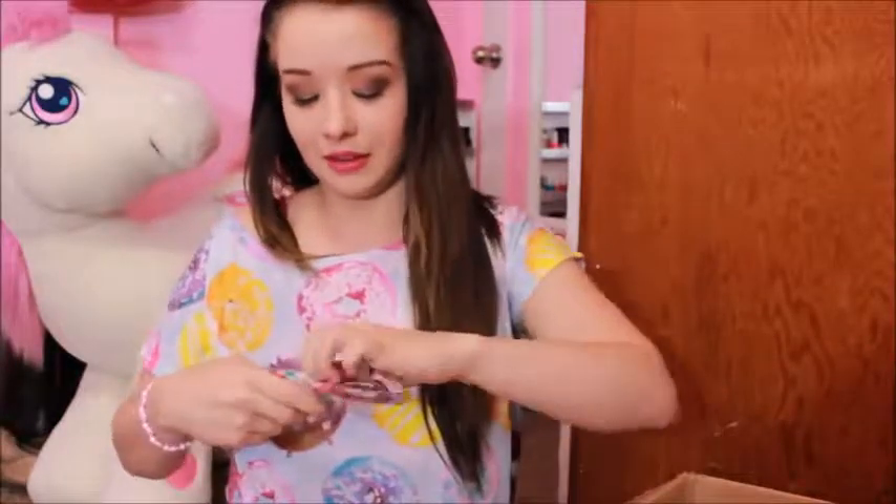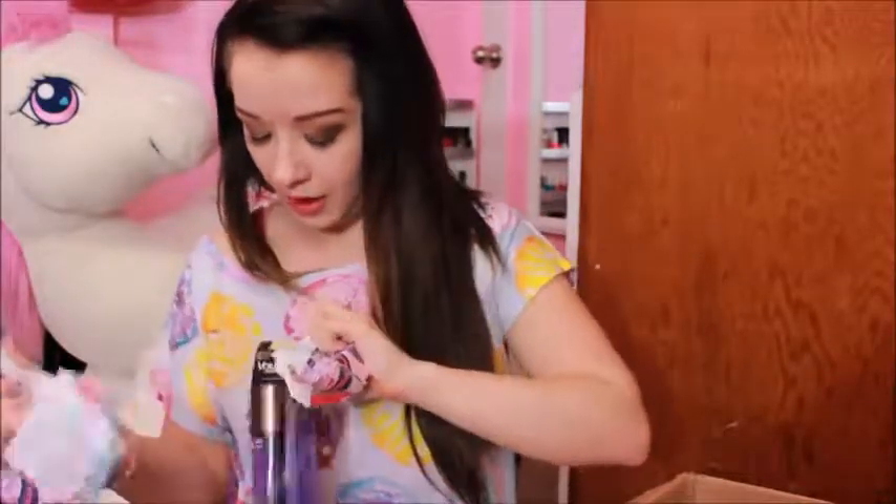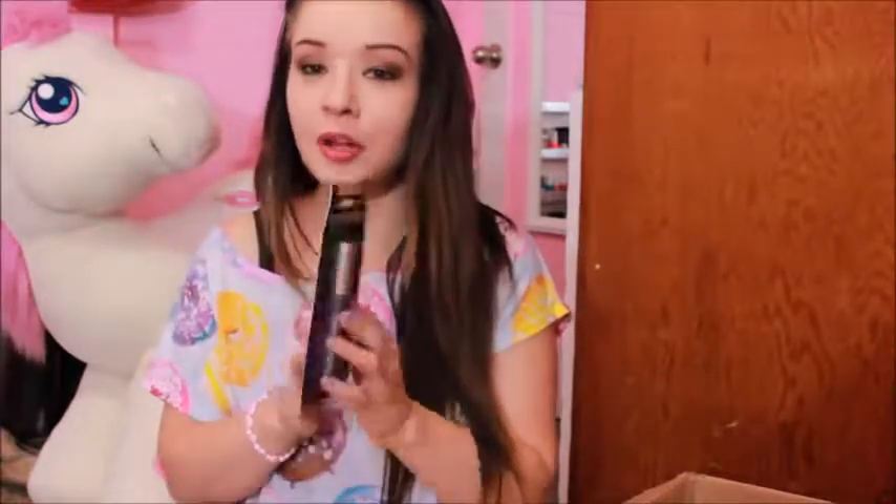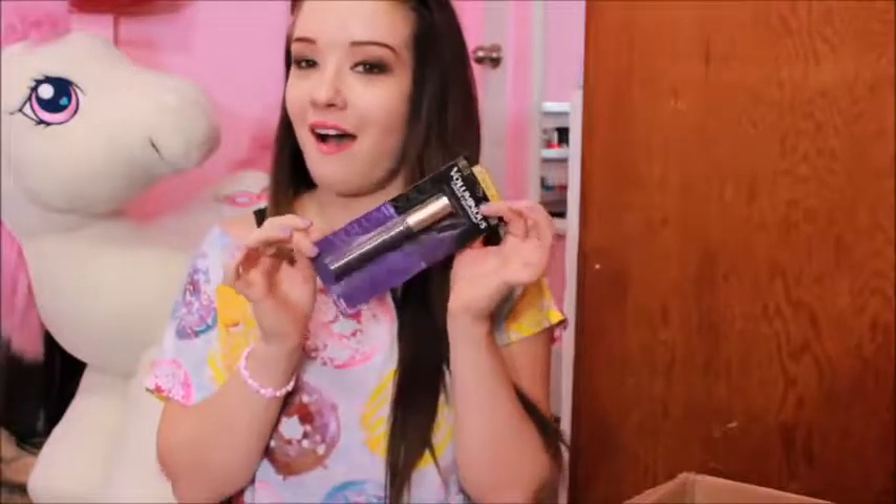I thought this was different and fun. L'Oreal Voluminous Color Creations Purple Obsession Mascara. I'm always excited to try out the colored mascaras because I think they're so pretty.